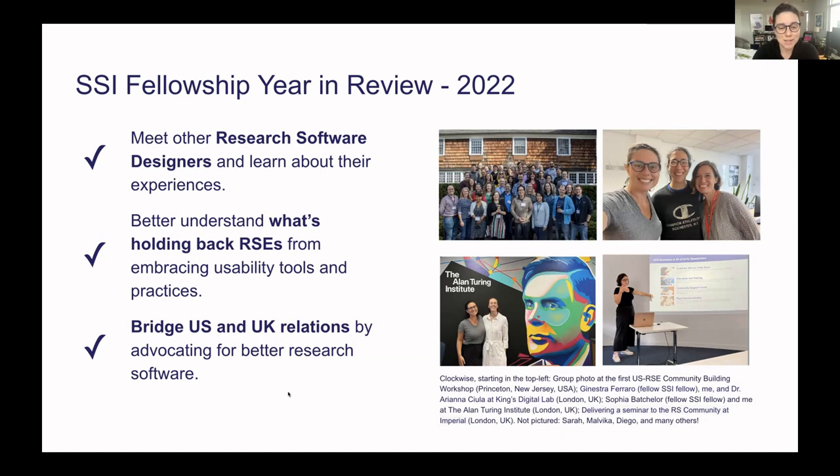A quick tour of how I spent last year. Two major events: I went to the US RSE kickoff, a community workshop held in Princeton, New Jersey in April. You'll see the group photo in the top left corner — Simon and Claire from the UK were there — and it was a good chance to meet people interested in bringing the good work of RSEs into the US. I'm sad to report there was not as much awareness about user-centered design as I had hoped, but it's early stages.